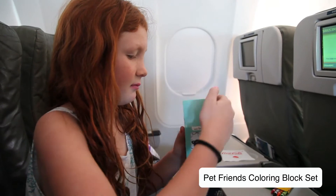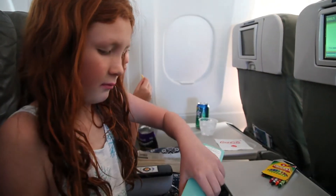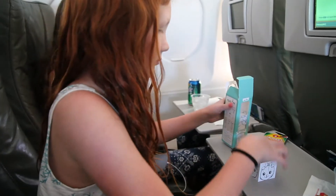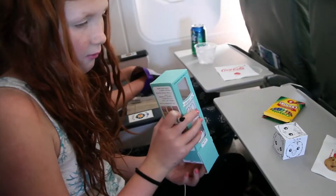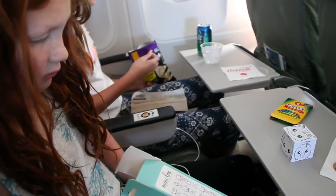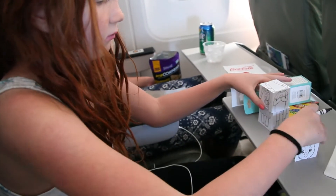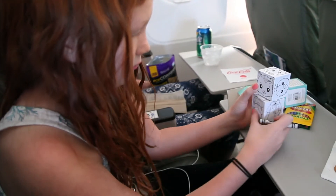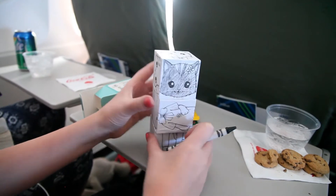Our fourth favorite are the Pet Friends coloring block set. The coloring block sets are so fun and really unique. They're a birch wood block that you can actually color. We love them because they are small enough and travel ready, but unique enough that if you surprise your kid on a plane with them they are going to be incredibly intrigued. The illustrations are just really cute and sweet and they fit perfectly on your tray table for a great coloring experience.